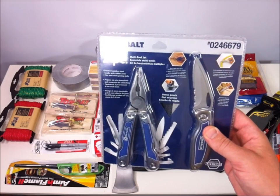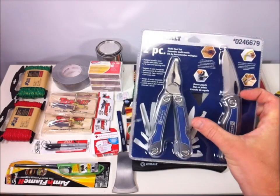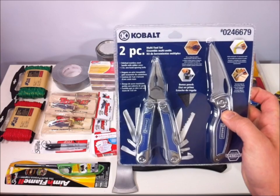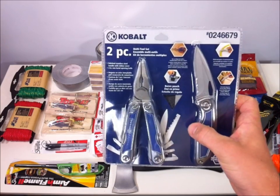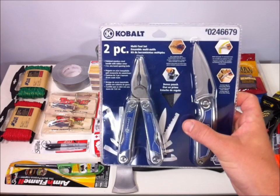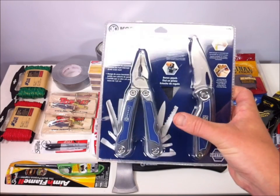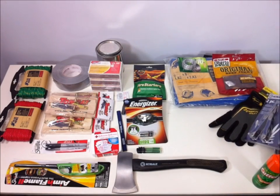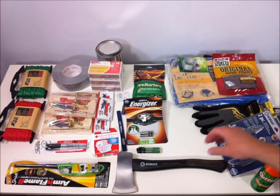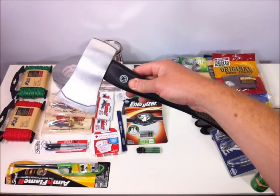I also grabbed this multi-tool and knife set. You've got multiple blades — the Coast blade, another blade, and a third blade on the multi-tool itself. They had Leatherman and Gerber tools there, but this was less expensive — around twenty dollars for two items — and now you've got a multi-tool for a variety of different purposes.